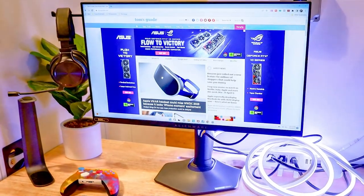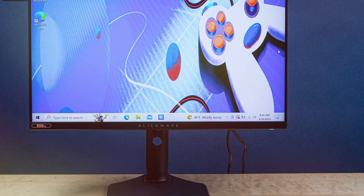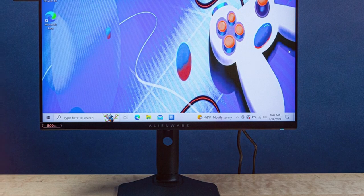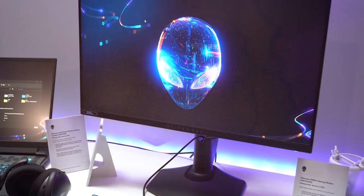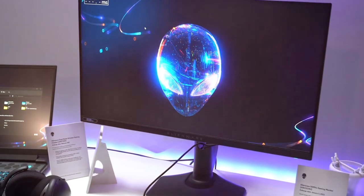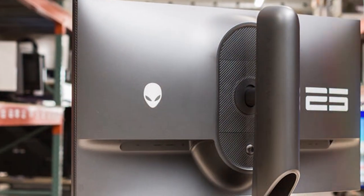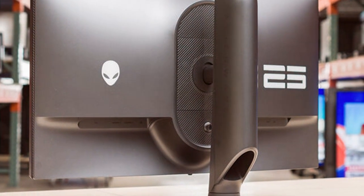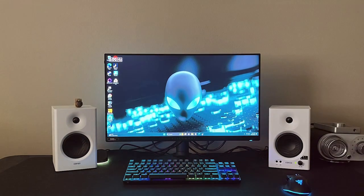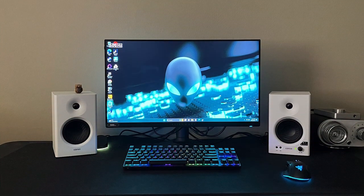The monitor's ergonomic stand offers height, tilt, and swivel adjustments, ensuring your comfort during long gaming sessions. Connectivity options include HDMI 2.0 and DisplayPort 1.4 for broad compatibility with gaming consoles and PCs. The thin bezels maximize your screen real estate, putting you in the center of the action. Experience esports like a pro with the Alienware AW2524H Gaming Monitor, where speed, precision, and style converge for an unparalleled gaming experience.